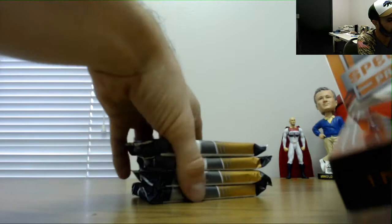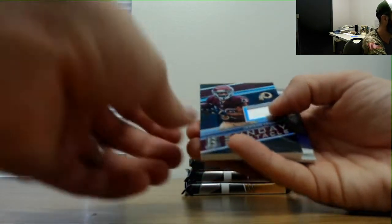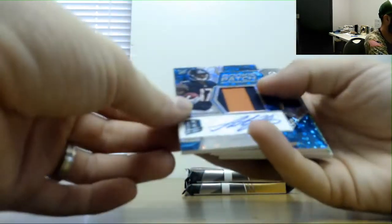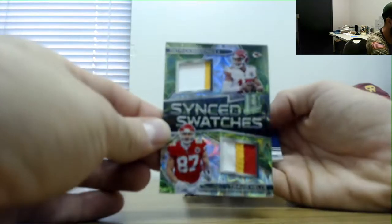Last one — finish up the Spectra. John Kelly autographed 199. Jameson Crowder jersey 199. Dual jersey DJ Moore and Calvin Ridley, 50. And Harrison Smith 75 base. Patch autograph of Anthony Miller Bears, 75. Rod Woodson 99 single swatch. Dual patch Mahomes and Kelce, 50. And Marshall Falk base number 299.